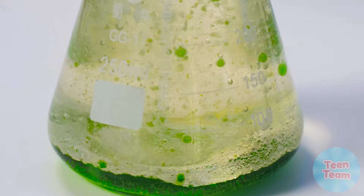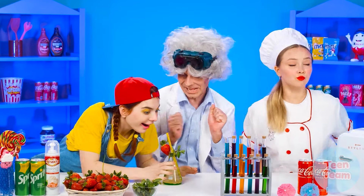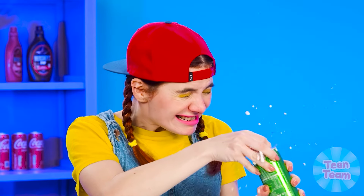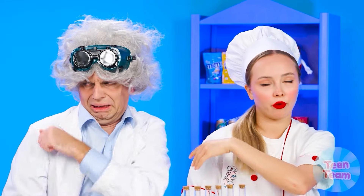Wow! Of course it doesn't look like a milkshake at all, but that's the professor — he always finds an interesting and extraordinary way. It seems that sister decided to quench her thirst with soda. Sometimes opening a can of soda is not the easiest thing. Oh no, this is a bad idea — now all the soda is on you. What a shame, but sister still has some soda left.